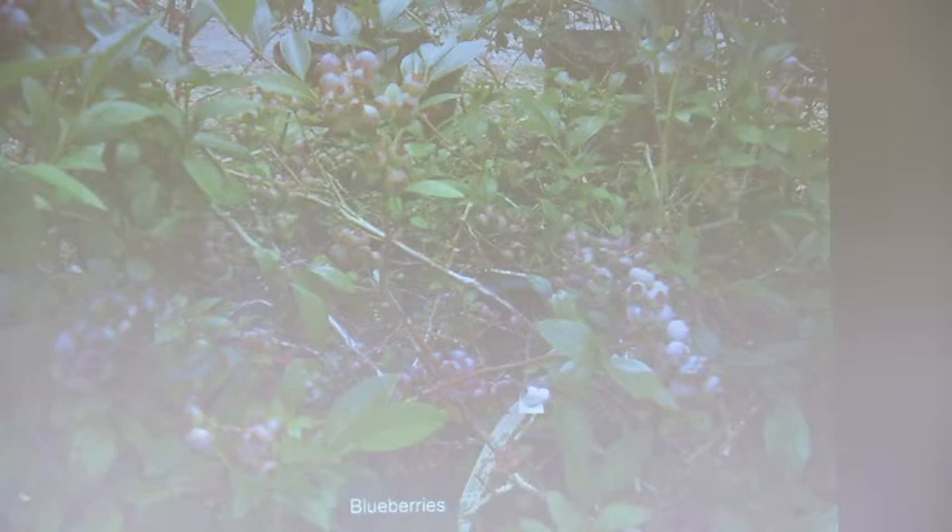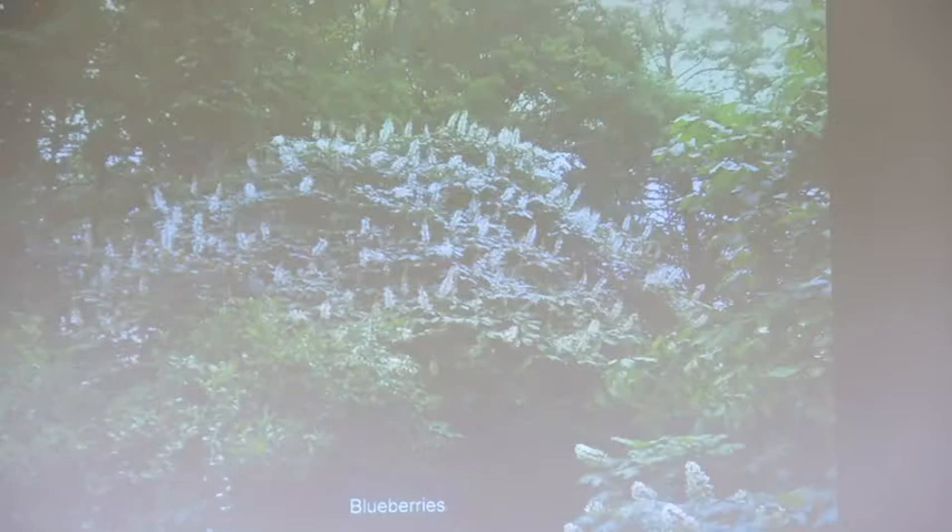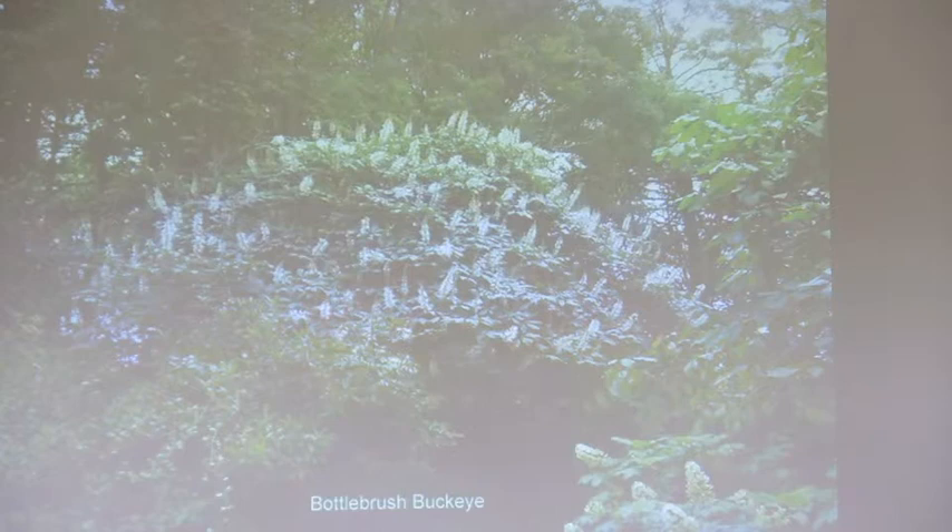Blueberries are the most underused native plant. They have beautiful little flowers that look like lily of the valley, they get fruits that you can eat if the birds don't get to them first, and beautiful fall color - they turn bright red. I usually plant them around the edges where they get a little bit of sun and a little bit of shade, but they'll tolerate full sun as long as they get enough water - which is certainly not a big problem this year. This is not a very well known tree - it's called a bottlebrush buckeye - native.